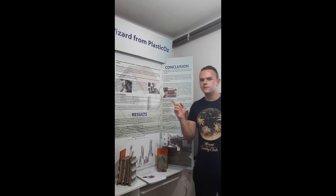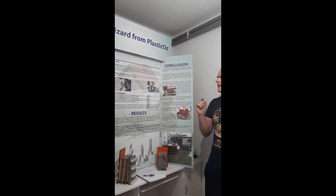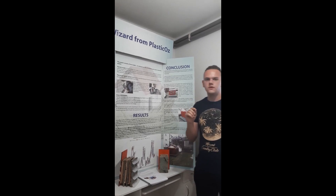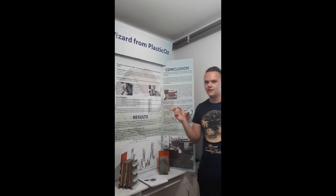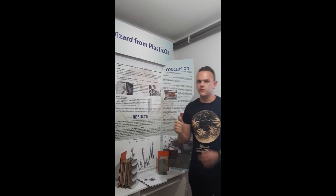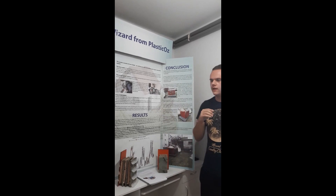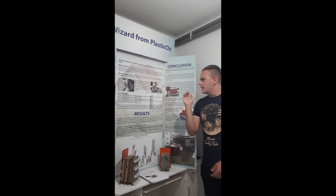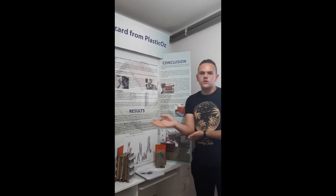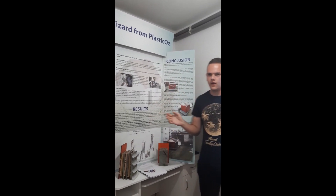Today, over a million plastic bottles are bought every five minutes, and that number is set to increase by 20% by the end of next year. Most of those plastic bottles end up in our oceans and in our landfills, which is not sustainable at all.